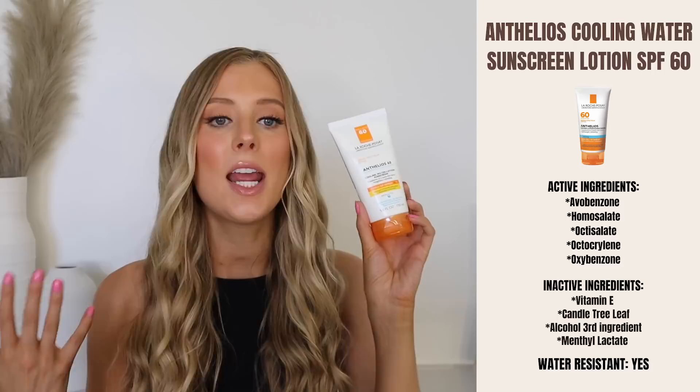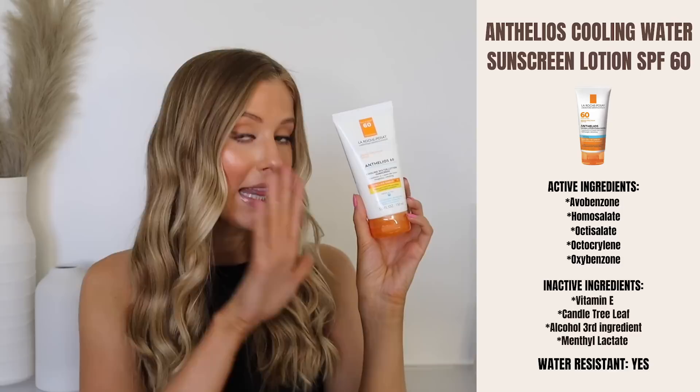Next up we have the La Roche-Posay Anthelios Cooling Water Lotion Sunscreen SPF 60. This is also a chemical sunscreen, with avobenzone, homosalate, octisalate, octocrylene, and oxybenzone as the active ingredients.